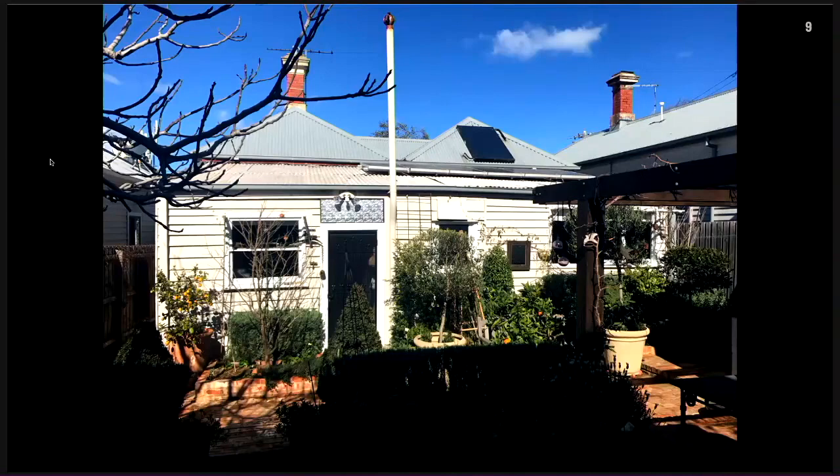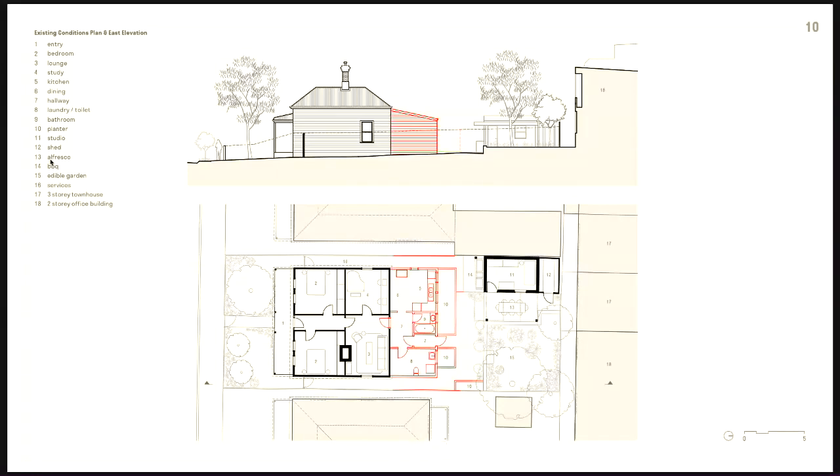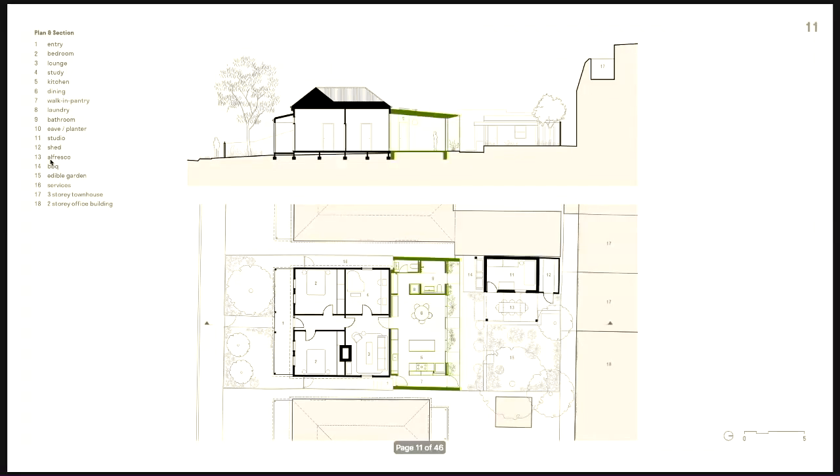This is the old lean-to before it was removed, and the existing plan. It's pretty easy to see here the inefficiency of the old lean-to in red, and the clarity and functionality of the retained cottage. Reconfiguring the cottage, or extending into the garden, was quickly deemed to be at odds with a low-impact strategy. So it became a matter of inserting a new structure in between the elements on site that were still useful.